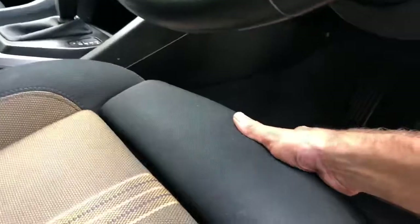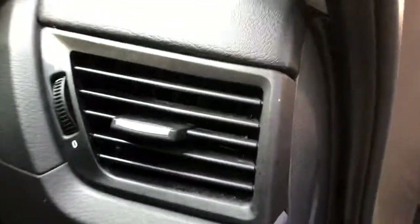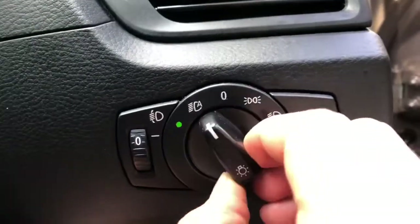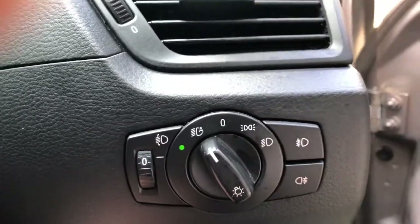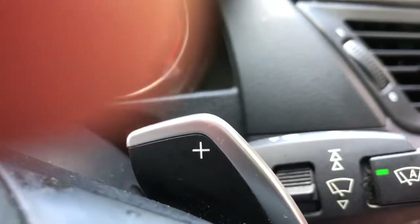There's an extension on the bottom of the seat to make it extra comfortable on long journeys. You've got the lighting pack with automatic headlights and fog lights front and rear. There's also the wiper pack with automatic wipers.